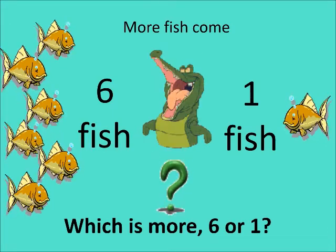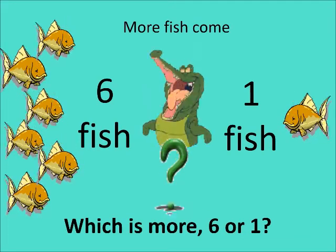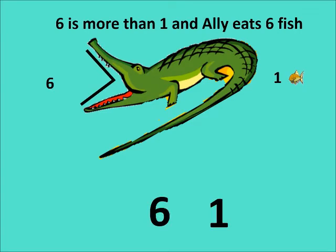Let's help Ali, children. Which is more — six or one? Tell Ali quickly! Six is more, and Ali is hungry, so he will eat the fish which is more. What sign is formed inside his mouth? Six is more than one, and Ali will eat the fish which is more. The sign always opens towards the bigger number.